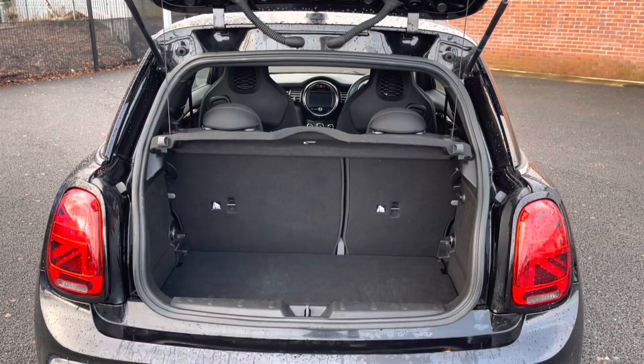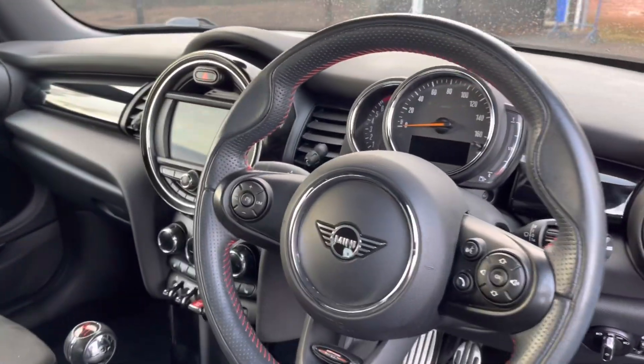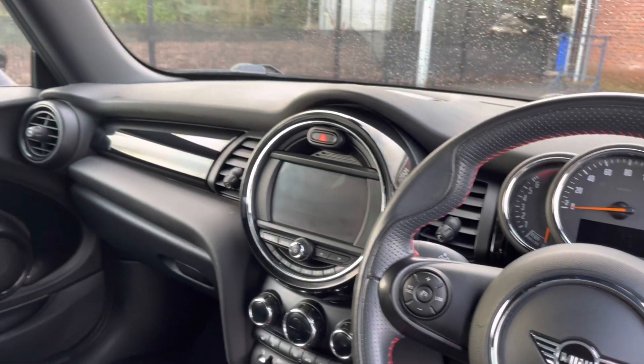Taking a look in the boot, you can see you have plenty of space for all your weekly shopping as well as multiple suitcases. Moving to the front interior, you can see you have a full leather multi-function steering wheel.